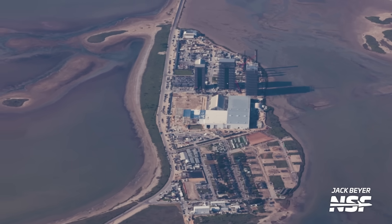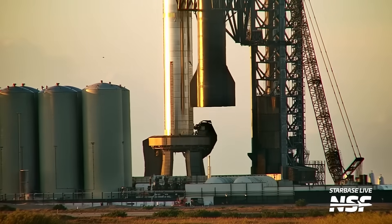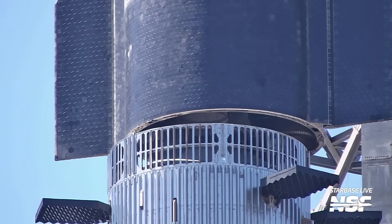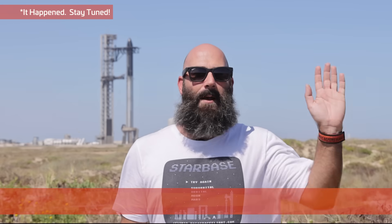Starbase is a truly amazing place and seeing it from the air really helps put things into perspective. There have been loads of changes and lots going on here since we last flew, so we flew again. Some buildings have grown up, some have been demolished, a whole lot of things have been moved around, and of course we've had loads of stacking and de-stacking and re-stacking with Ship 25 and Booster 9. But thankfully they are re-stacked and that means full-stack testing is back on the menu. I'm Jack Byer with NASA Spaceflight and this is your Starbase Update, Flyover Edition.